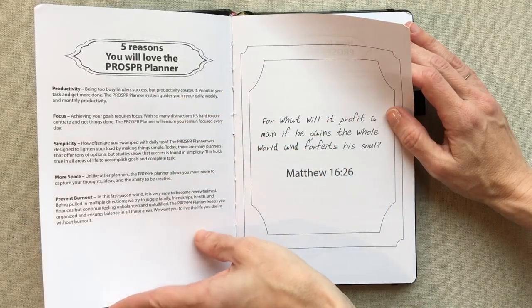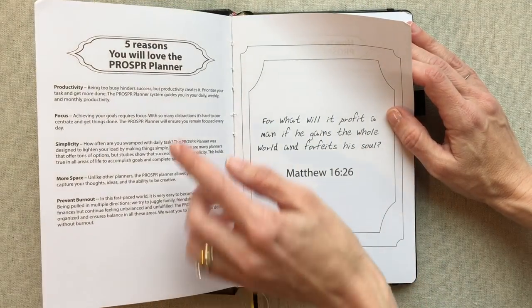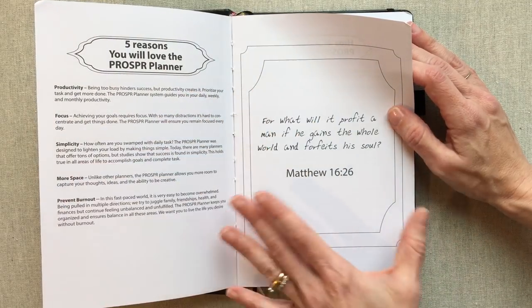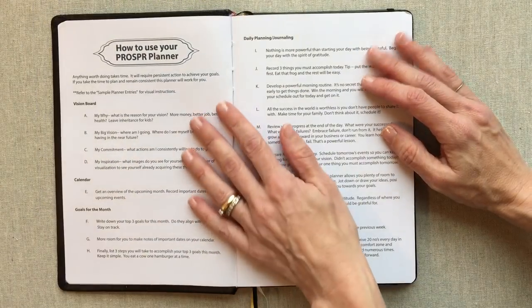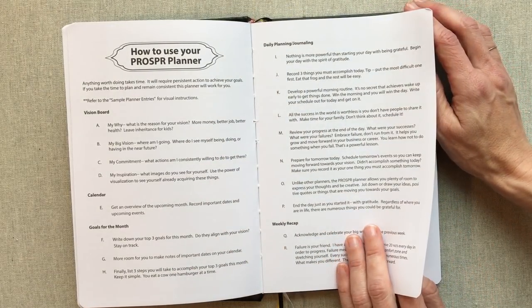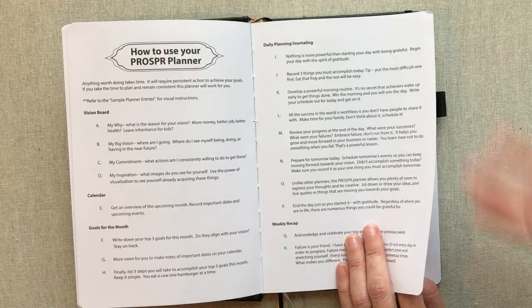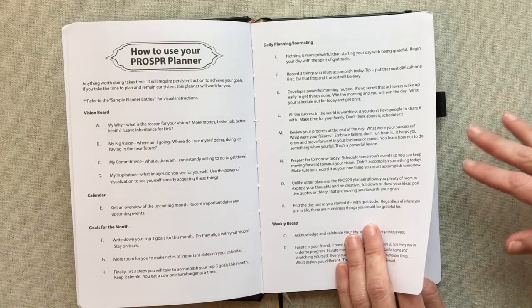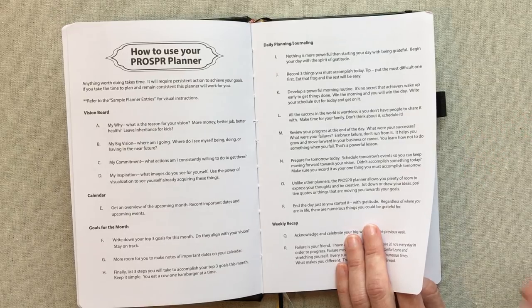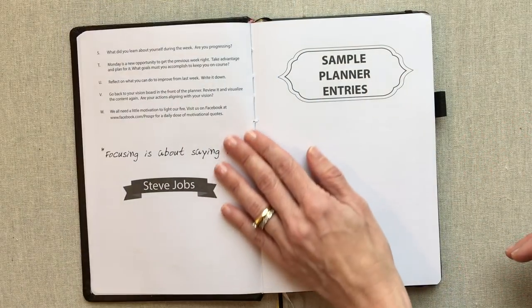The Prosper Planner does have some scripture in it. They give you five reasons you'll love the Prosper Planner: productivity, focus, simplicity, more space, and prevent burnout. Then they have several pages on how to use your Prosper Planner, explaining from the developer's standpoint the best productive way to use it — very helpful even if you tweak it to fit your life.